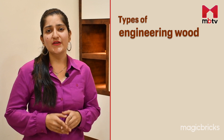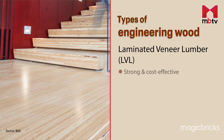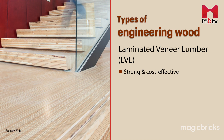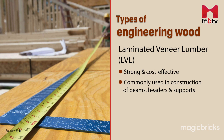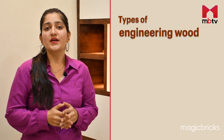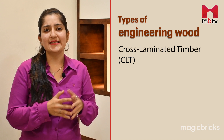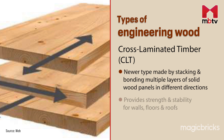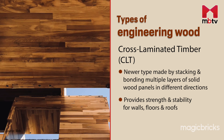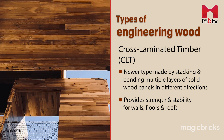And now we have laminated veneer lumber. It stands out as a strong and cost-effective choice, commonly utilized in constructing beams, headers and supports. Finally, there is cross laminated timber, or CLT, a newer type of engineered wood that offers exceptional strength and stability, making it a preferred material for constructing walls, floors and roofs.